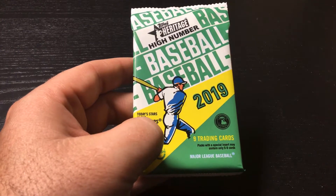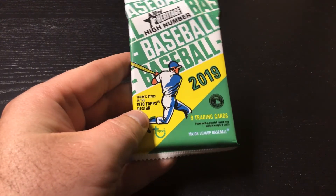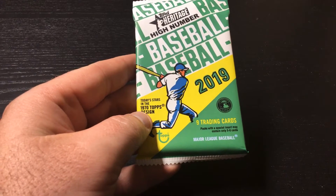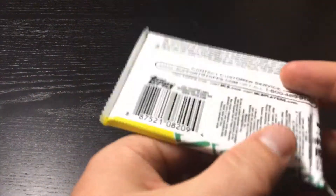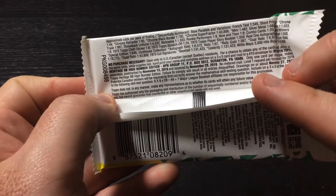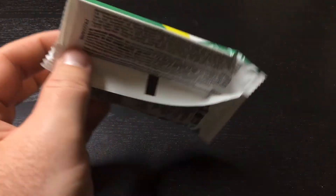Good morning everybody. Today we are opening 2019 Heritage High Number. Today starts in the 1970 Topps design. Nine trading cards per pack with a special insert — may contain only 5 to 8 cards. Typical Topps, lots of bucks, and not very good odds of a celebrity — one in 131,000 packs. That's a lot of packs.